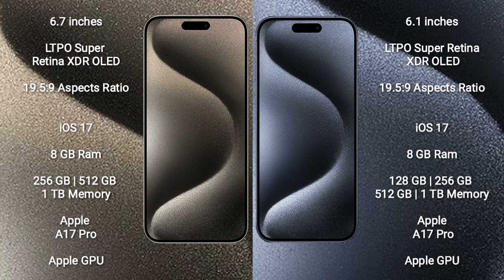iPhone 15 Pro Max runs on the iOS 17 operating system. iPhone 15 Pro also runs on the iOS 17 operating system. iPhone 15 Pro Max comes with 8GB RAM and 256GB, 512GB, or 1TB internal storage.